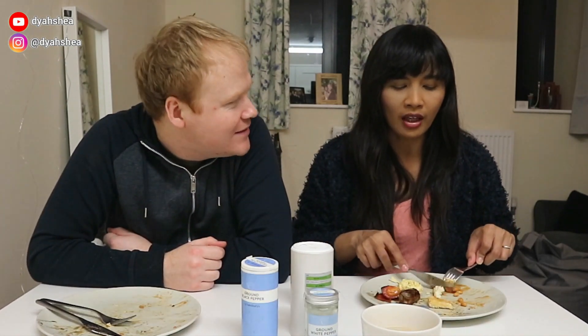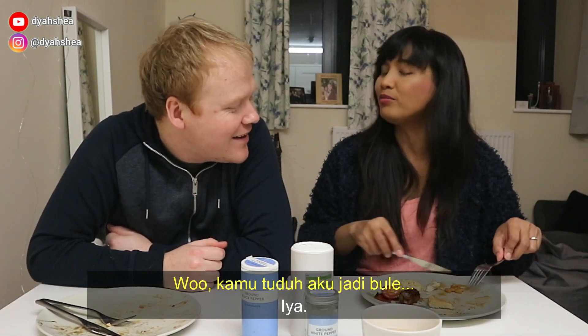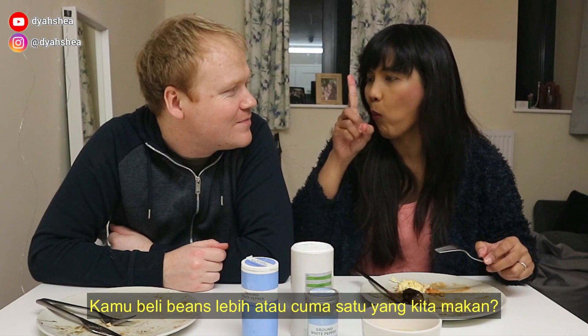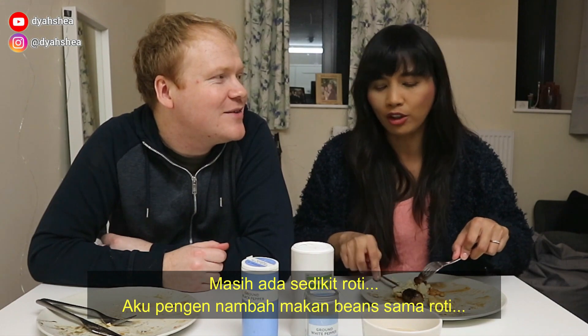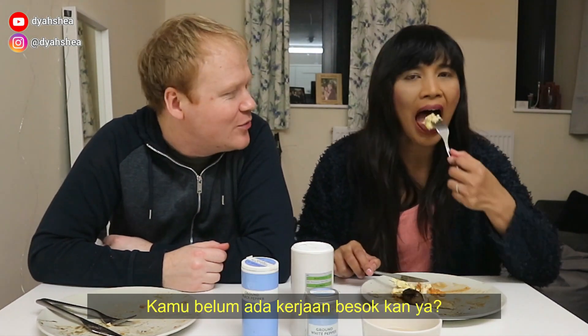Orang bule kalau minum teh harus yang panas. You accuse me of being a white boy! Did you buy any more beans or just the one? I'd love to cook more. There's still quite a bit of bread — I'd like to have quite a few little baked bean sections. You should have said it earlier.